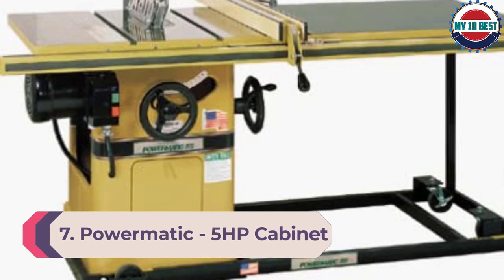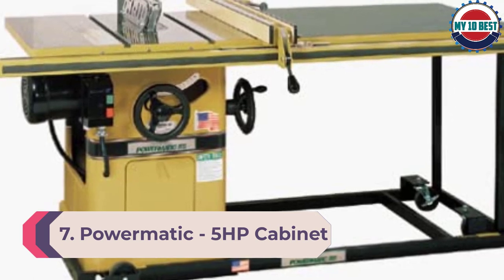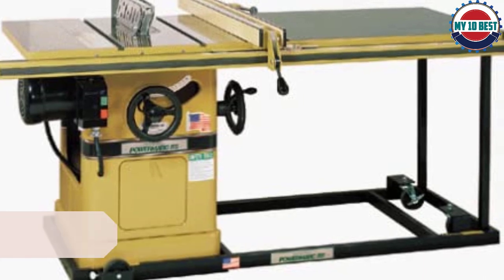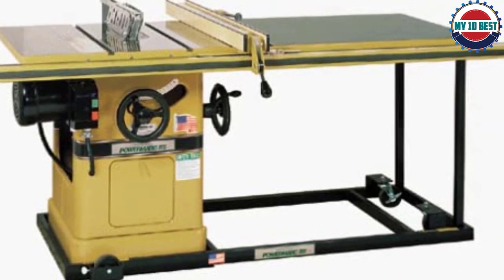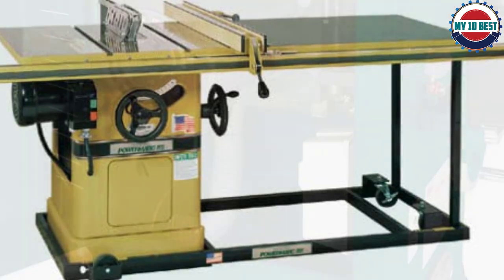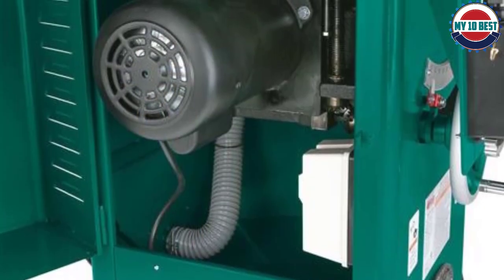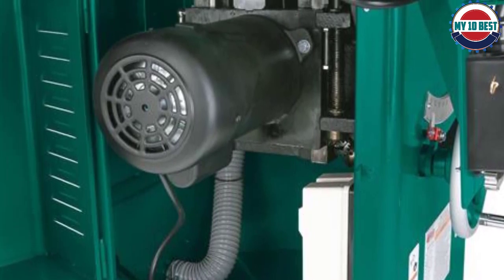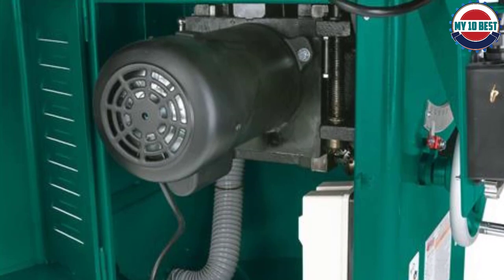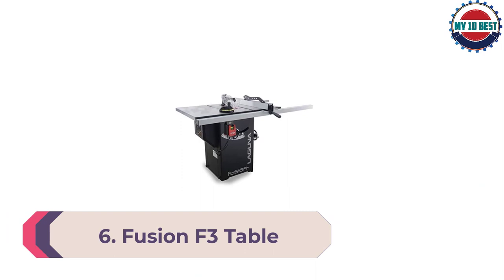Number 7: Powermatic 5 HP Cabinet Table Saw. Powermatic specializes in building heavy-duty machines for the professional woodworker. Because of this, they offer more options for heavy-duty cabinet saws. Their 5 HP model is possibly the heaviest and most powerful cabinet saw on the market, offering unparalleled stability and power.